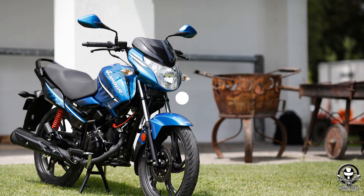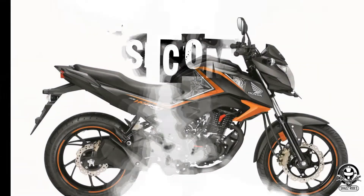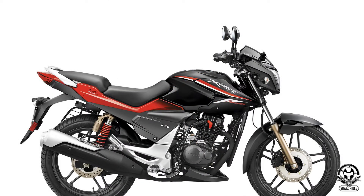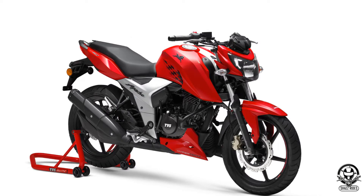Next, we are going to talk about Sports Commuter. Commuter is an advanced version with 150cc bikes, suitable for ages 20 to 40. For example: Honda CB Hornet 160, Suzuki Gixxer, Hero Xtreme, Bajaj Pulsar 150, and TVS Apache RTR 160.